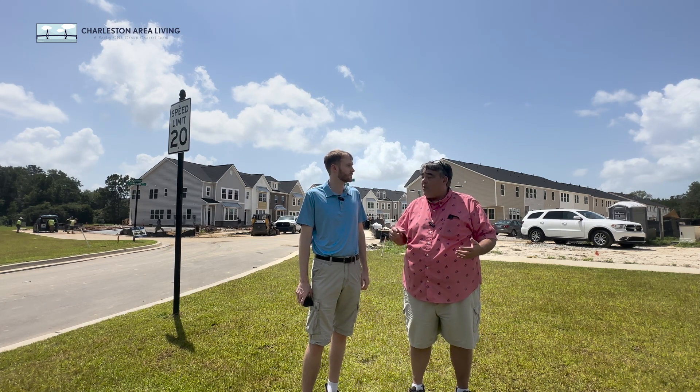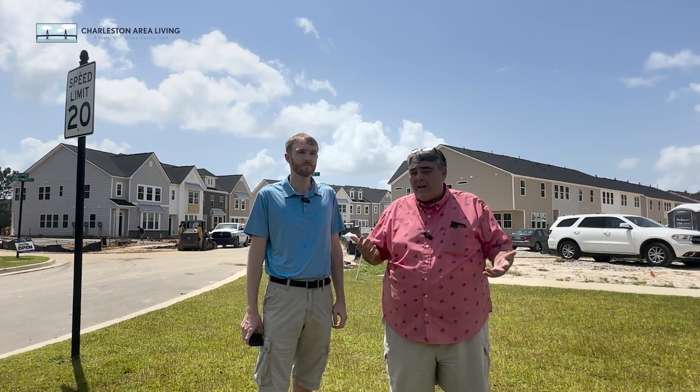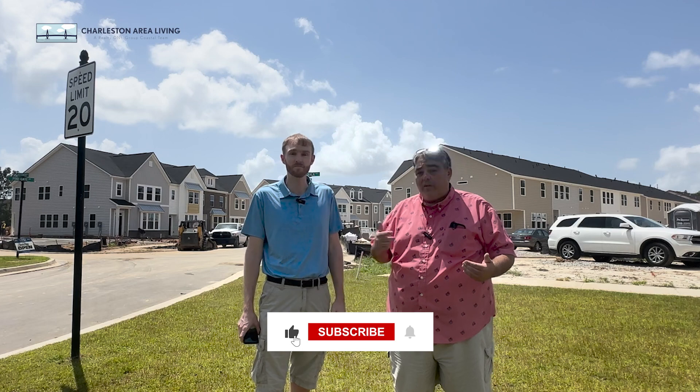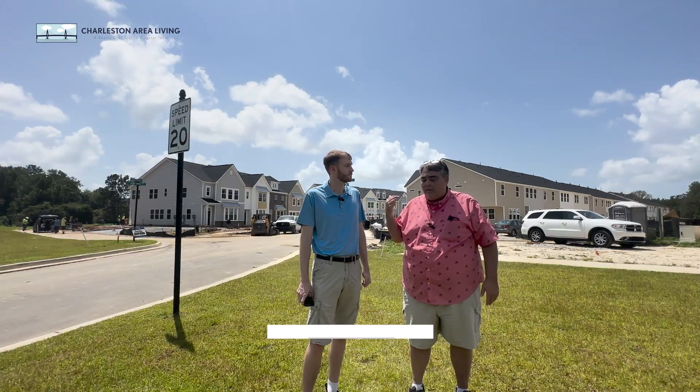Price point starting at under $300K. They start right now at $290K and I think the most expensive one is like $312K for an end unit — the big one. We're going to go through all of them here and show them to you.